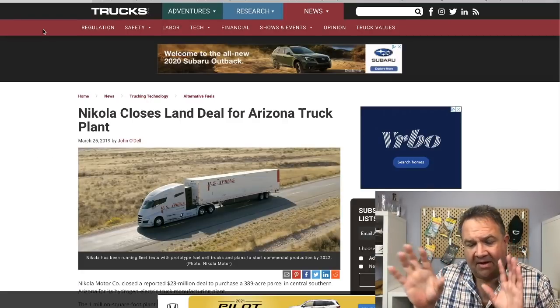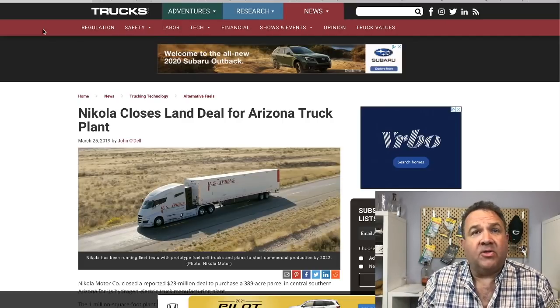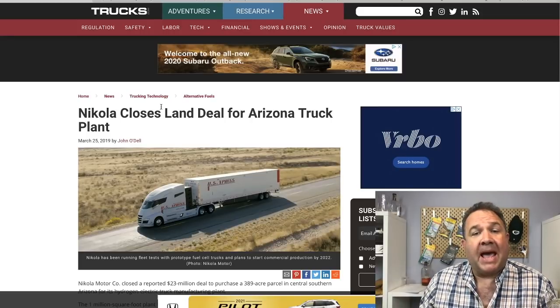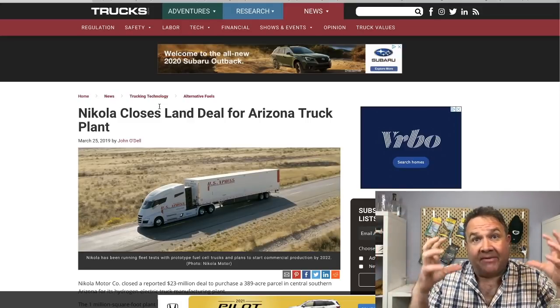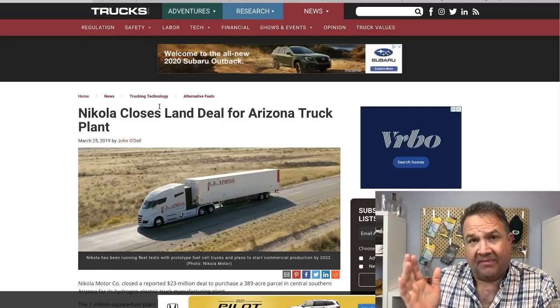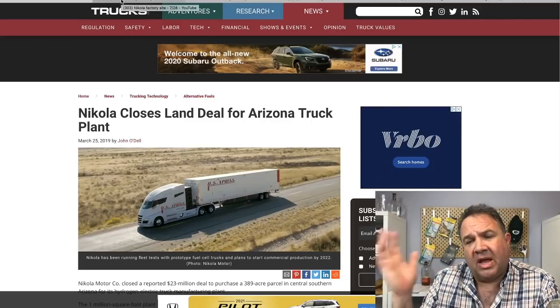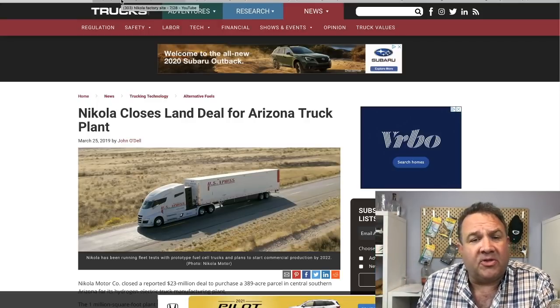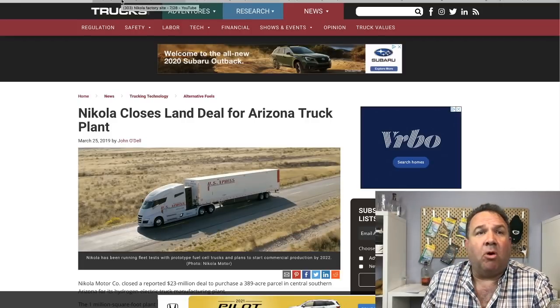Now let's talk about Nikola's construction progress. They actually purchased this land back in March, so they've had from March until July to get everything ready — permits, everything they need. That's comparable to what Tesla did in like 30 days from when they selected the site in Texas. By the time of groundbreaking, Nikola should have been absolutely ready to rock and roll.